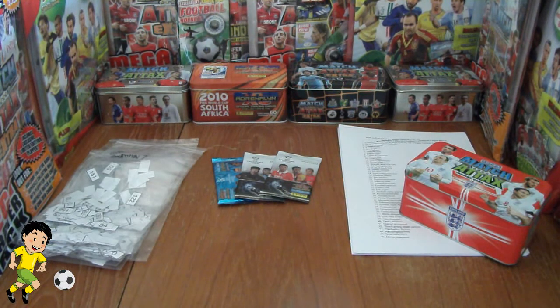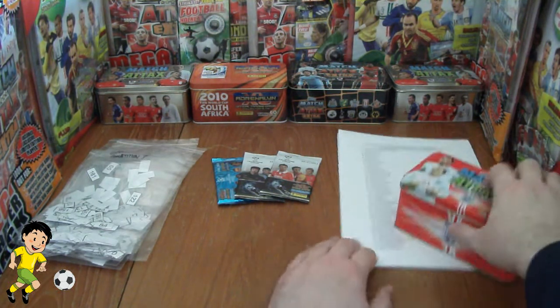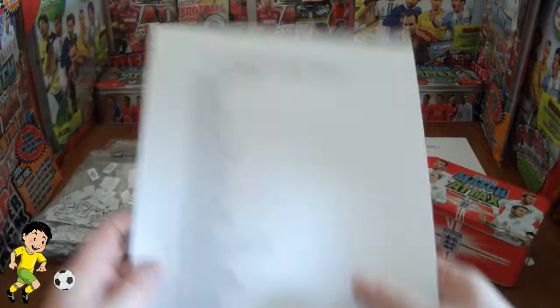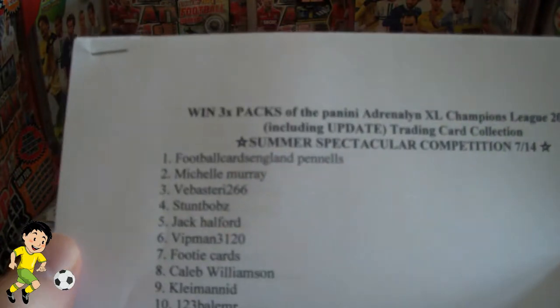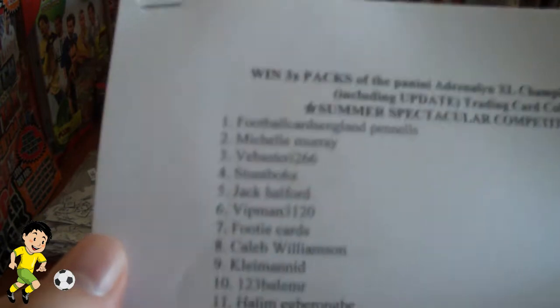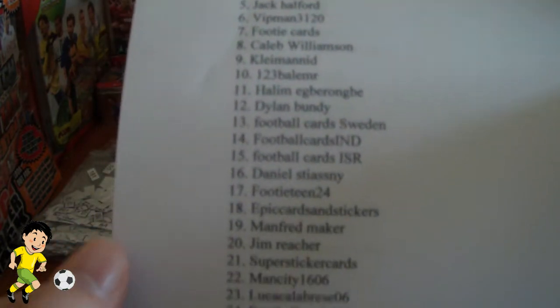So there was a massive response — in fact 196 correct entries, so congratulations to all those. Check out your YouTube name there; if you got the entry correct, your number will be to the left, and that will be your number in the draw. There they all are.